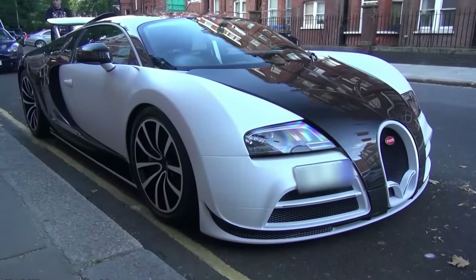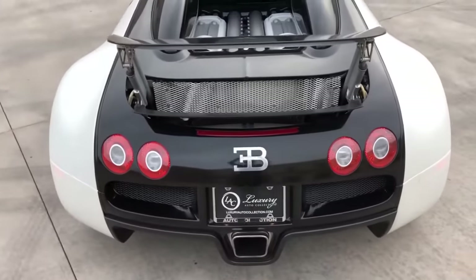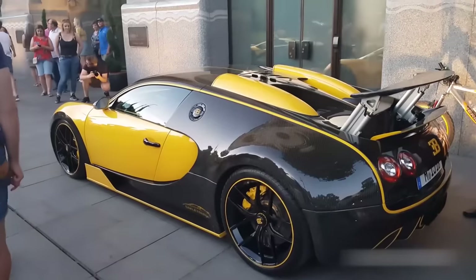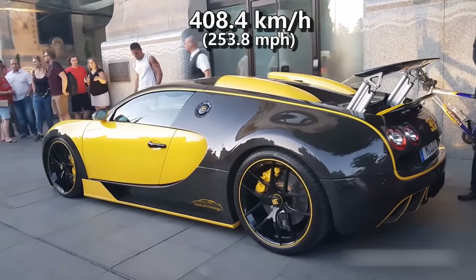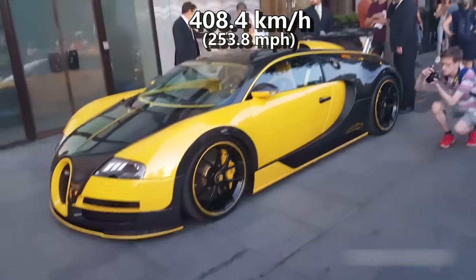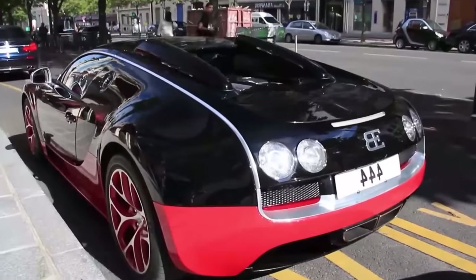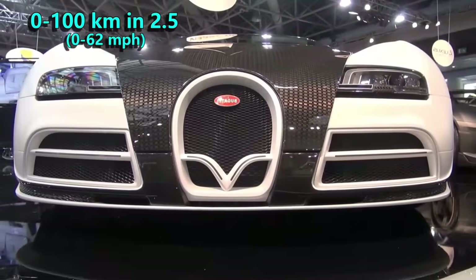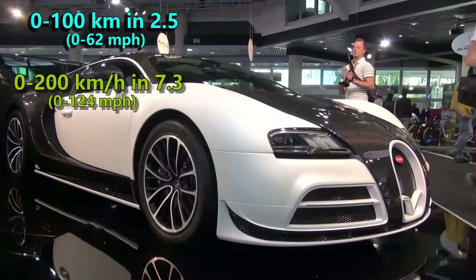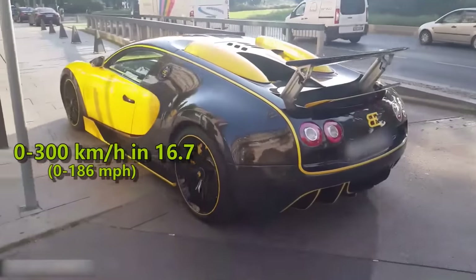The car that was to be beaten at that time was the McLaren F1, and the Bugatti did it in style. German inspection officials recorded an average top speed of 408.4 kmph during test sessions on Volkswagen Group's private test track in 2005. Additionally, it can go from 0 to 100 in 2.5 seconds, to 200 in 7.3 seconds and to 300 in 16.7 seconds.